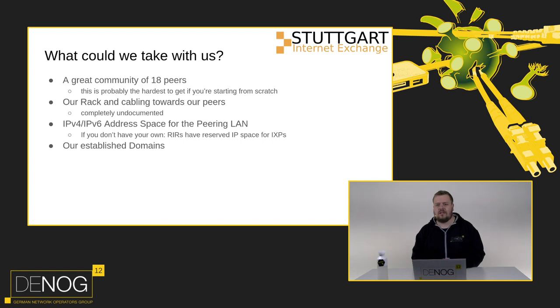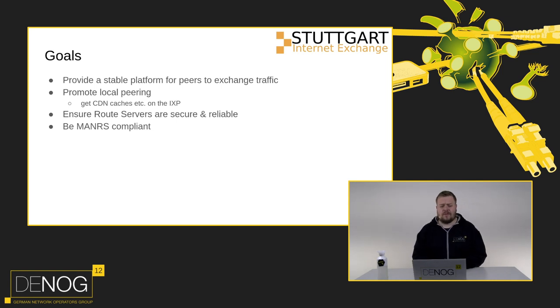So what were our goals? First and foremost, we wanted to provide a stable platform for peers to exchange traffic and promote local peering and our local community. A key driving factor was getting CDN caches and content providers onto the IXP, so it offers real value beyond just the connected networks. We also wanted to be MANRS compliant - a goal for every network, not just our IXP - and to ensure our route servers are secure and reliable.